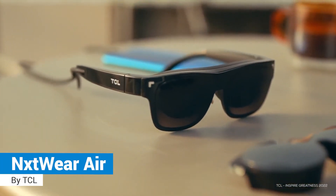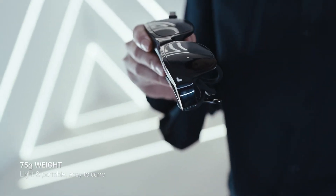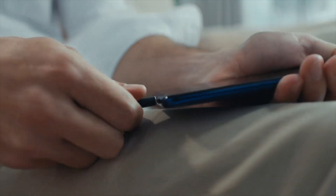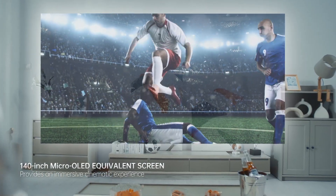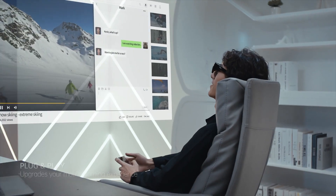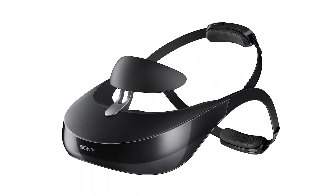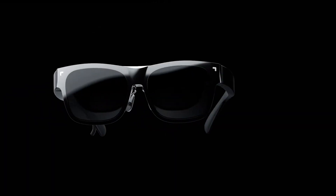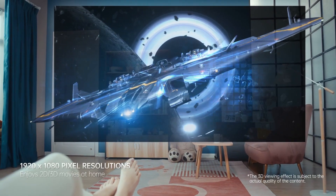TCL Nexwear Air: The TCL Nexwear Air are, by far, the best personal cinema glasses. Like the Nexwear G predecessor, they offer two 1080p micro OLEDs embedded in a pair of glasses frames that give the wearer the effect of viewing a 140-inch screen from about 13 feet or 4 meters away. Unlike designs currently on the market like Sony's HMZ-T3 and Avegant Glyph, the Nexwear Air is very lightweight and looks very close to normal glasses, making it very comfortable to wear in front of people.